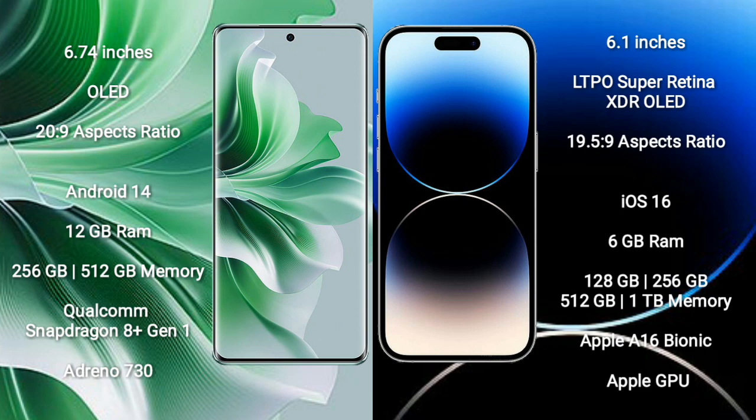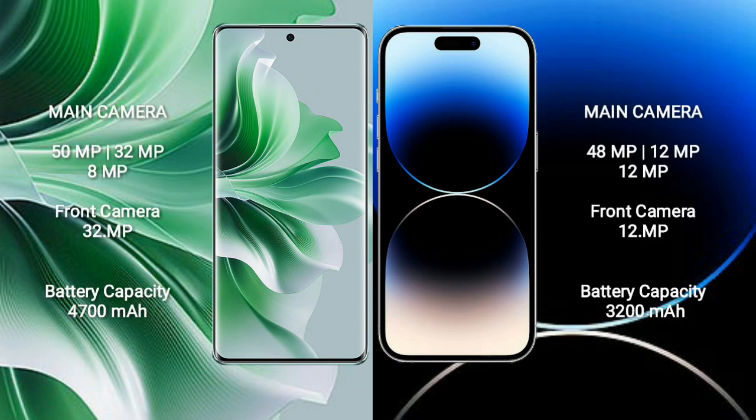The OPPO Reno 11 Pro runs on Android 14, while the iPhone 14 Pro runs on iOS 16. The OPPO Reno 11 Pro comes with 12GB RAM and 256GB or 512GB internal storage, a Qualcomm Snapdragon 8 Gen 1 processor, and Adreno 730 GPU. The iPhone 14 Pro comes with 6GB RAM and 128GB, 256GB, 512GB, or 1TB internal storage, with an Apple A16 Bionic processor and Apple GPU.